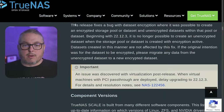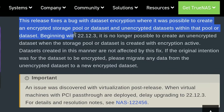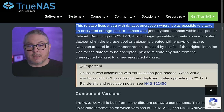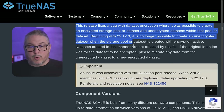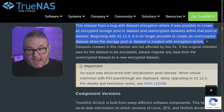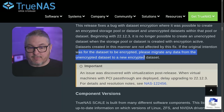One more thing to focus on: this release fixes a bug with dataset encryption where it was possible to create an encrypted storage pool or dataset and have unencrypted datasets within it. Beginning with 22.12.3, it is no longer possible to create an unencrypted dataset when the storage pool or dataset is created with encryption active. Data sets created in that manner previously will not be affected, but if the original intention was encryption, please migrate data from the unencrypted dataset to a new encrypted dataset.